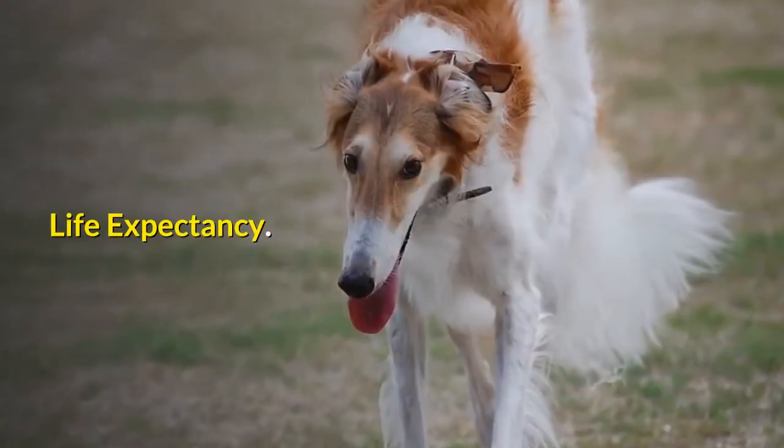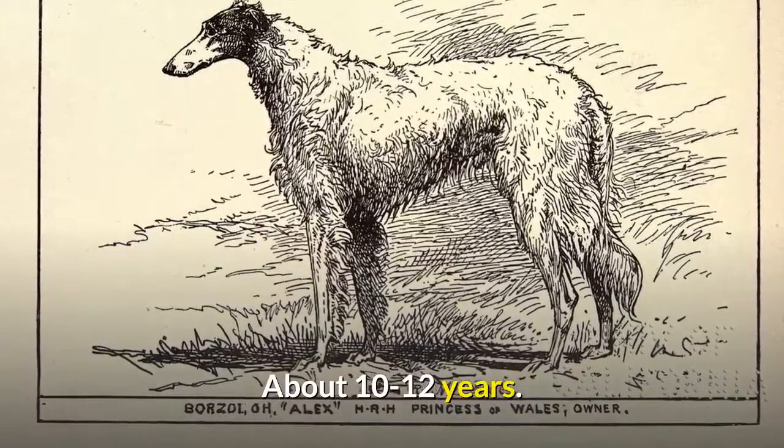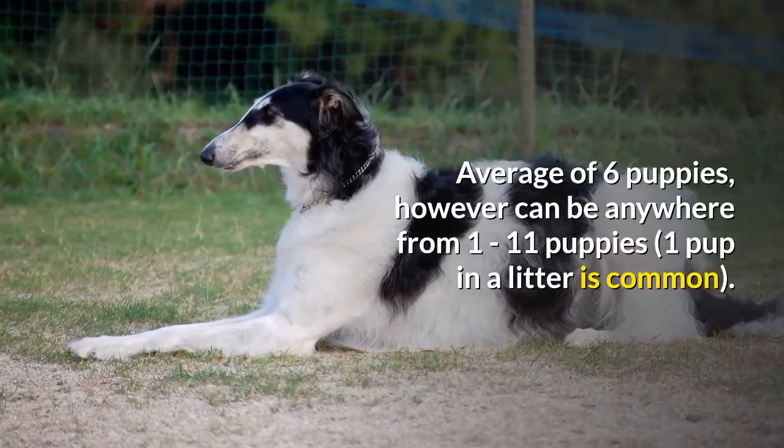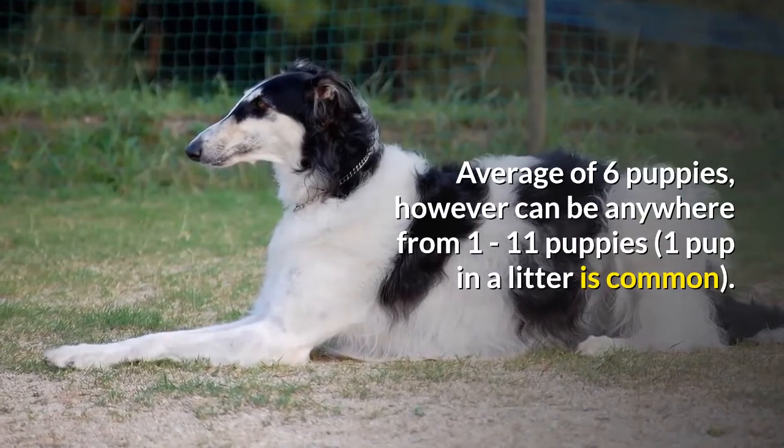Life expectancy is about 10 to 12 years. Litter size averages 6 puppies, however can be anywhere from 1 to 11 puppies. One pup in a litter is common.